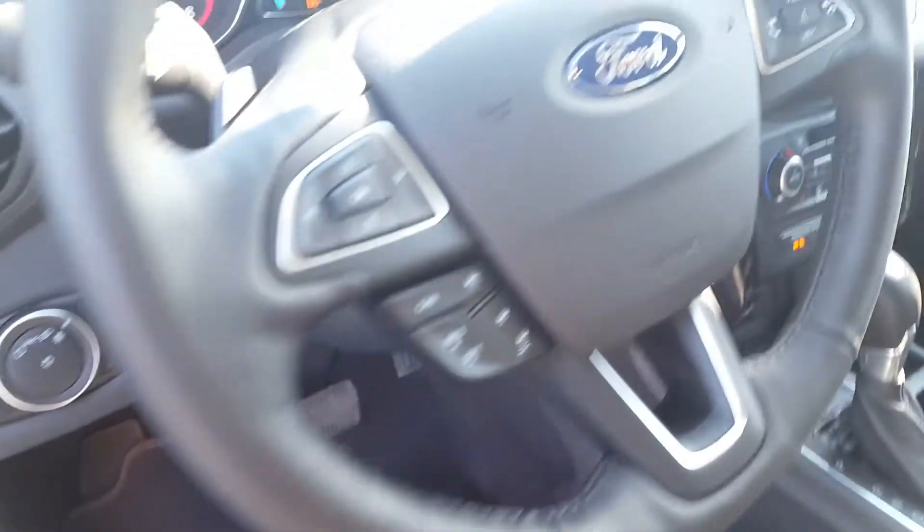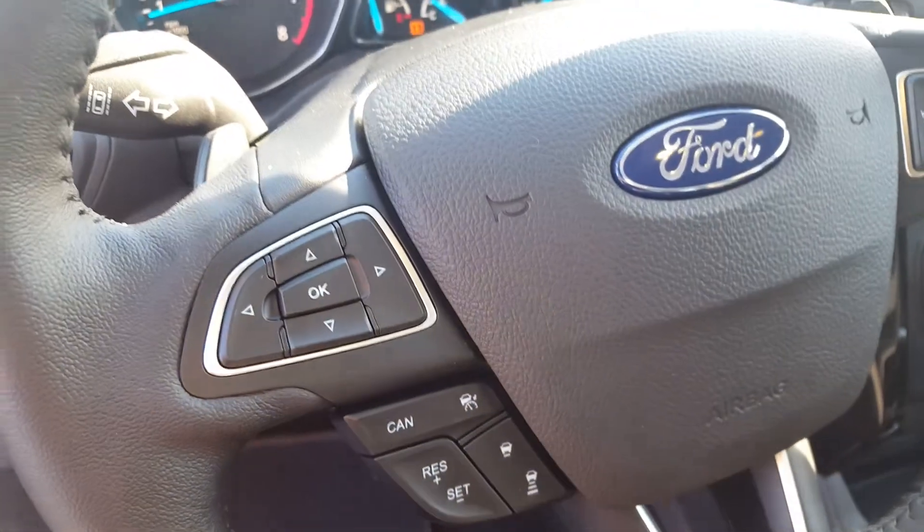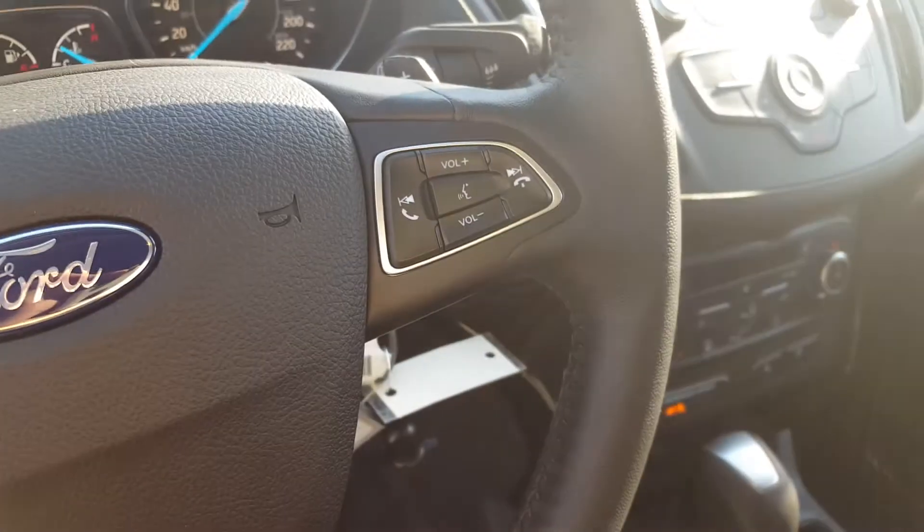Automatic headlights. You also have your cruise control settings, adaptive cruise control, as well as your collision warning. Some controls for your display up front and your voice control.